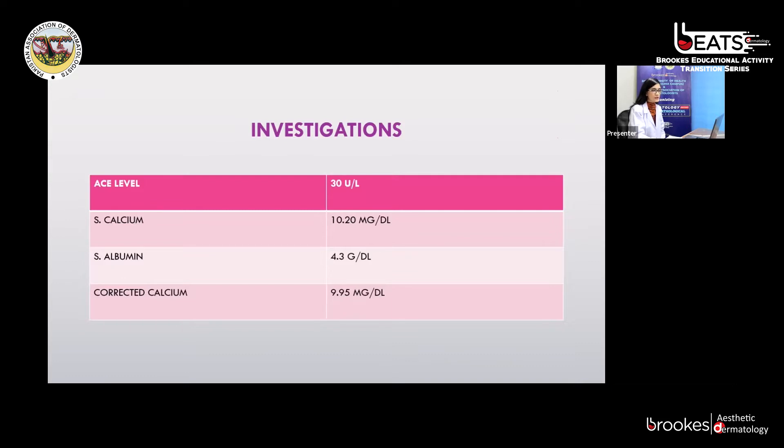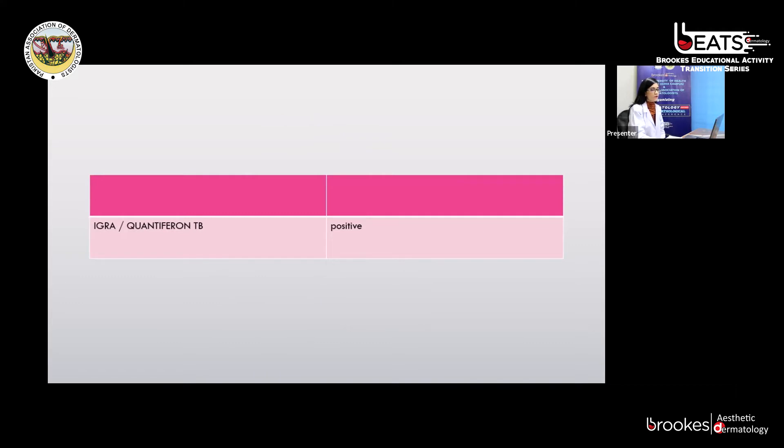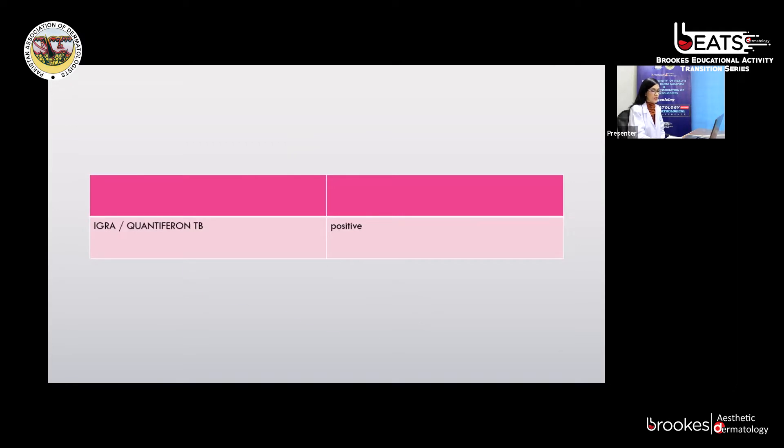Further investigations were based on workup for cutaneous tuberculosis and sarcoidosis. We ordered her ACE level, which was 30 and within normal limits. High-corrected calcium was 9.95 mg/dL, also normal. Her chest X-ray was reported to be normal. We ordered an interferon-gamma release assay, which turned out to be positive. On the basis of history, examination, and investigation, our final impression was lupus vulgaris.